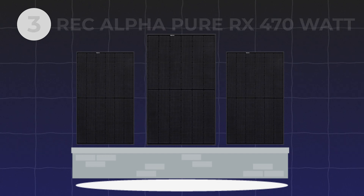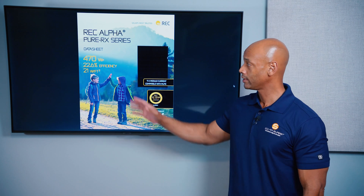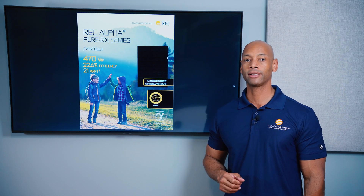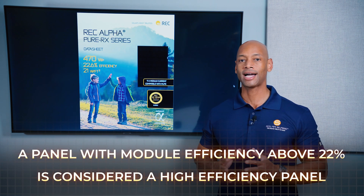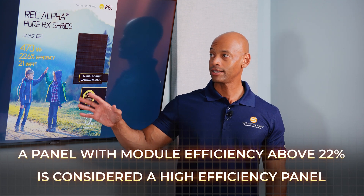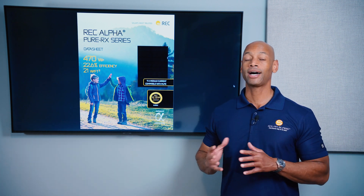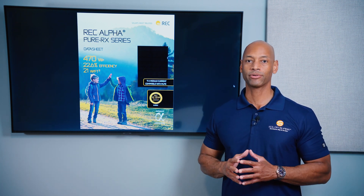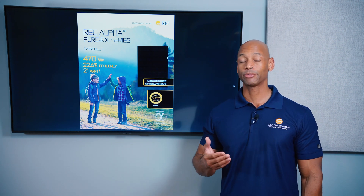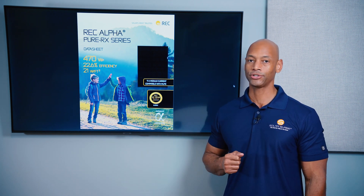Coming in at number three is the new REC Alpha Pure RX 470-watt solar panel. The Alpha Pure RX 470 has module efficiency of 22.6%. Anything over 22% I would consider a high-efficiency solar module. REC has a good balance of high efficiency while still being a cost-competitive product. You're going to pay a premium compared to a more mass-production panel, but the premium is less than some of the other panels on this lineup.